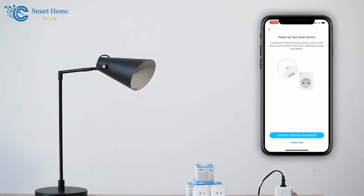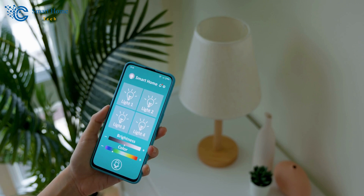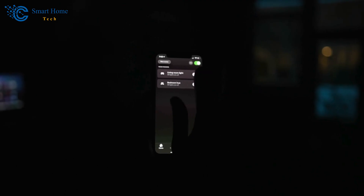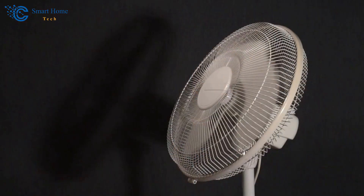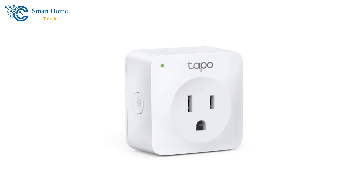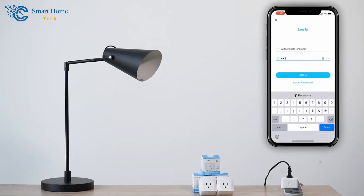The setup process for the Tapo Wi-Fi Smart Plug is remarkably straightforward. Utilizing Bluetooth onboarding, the plug can be configured quickly and easily, streamlining the initial setup and reducing frustration. This feature is particularly beneficial for users who may not be tech-savvy. With advanced scheduling and timer features, the Tapo Wi-Fi Smart Plug enables users to automate their home appliances to fit their daily routines, whether it's turning on lamps in the evening or switching off fans during the night. The Tapo app also provides guidance through each installation step, ensuring a smooth setup process.